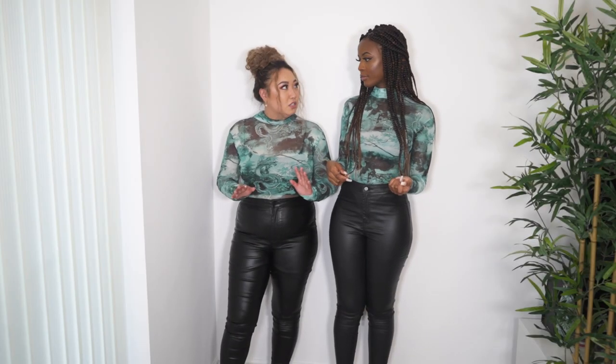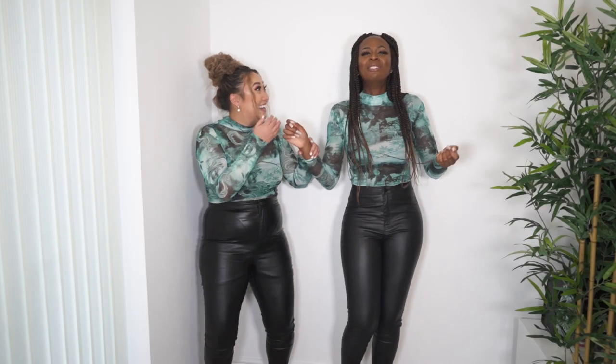Hi guys, welcome back to my channel! Today I've got one of my best friends Mandy, and we're doing a haul together — a PrettyLittleThing autumn/winter haul. My sister Jessica picked out all the clothes, so we've got no idea what we're going to be wearing!